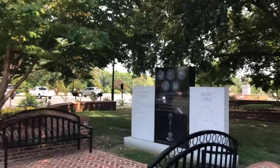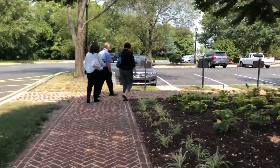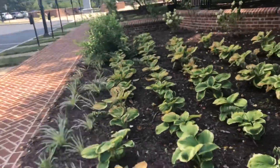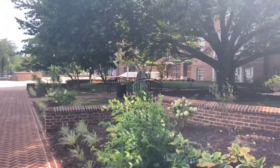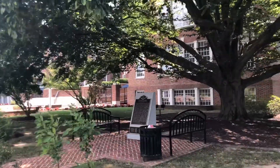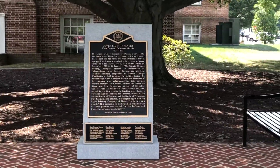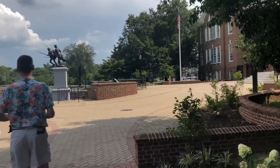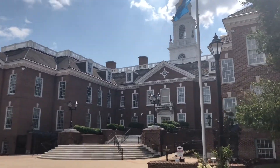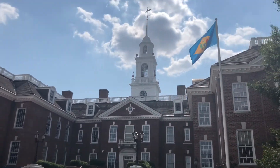This looks like the front - okay, so then this is the front. There's a monument to the Delaware militia from the Revolutionary War. So this would be the front of the building - there we go.